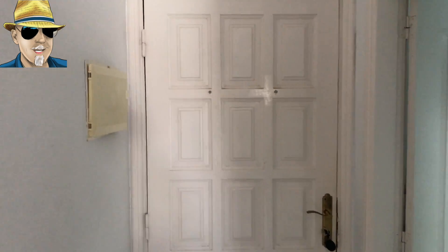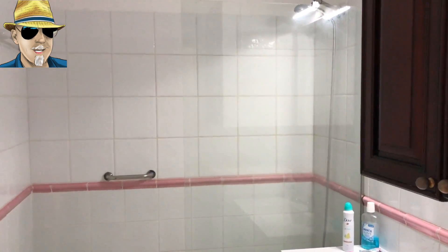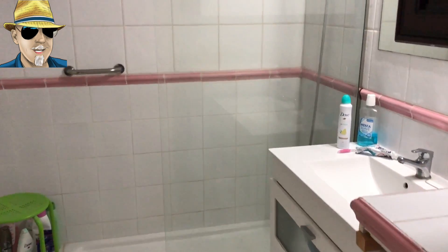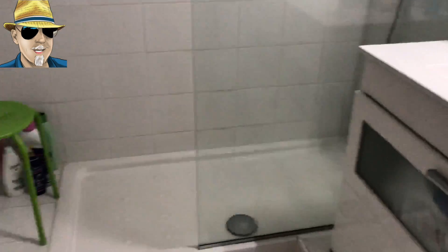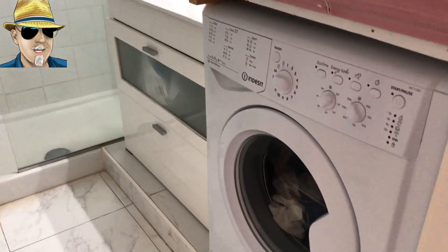Coming through the main door, on our left-hand side we've got the bathroom. It's got a shower with a big shower tray and the shower at the top. We've got a sink, toilet, and we've also got the washing machine in here as well — keeps it out of the way.